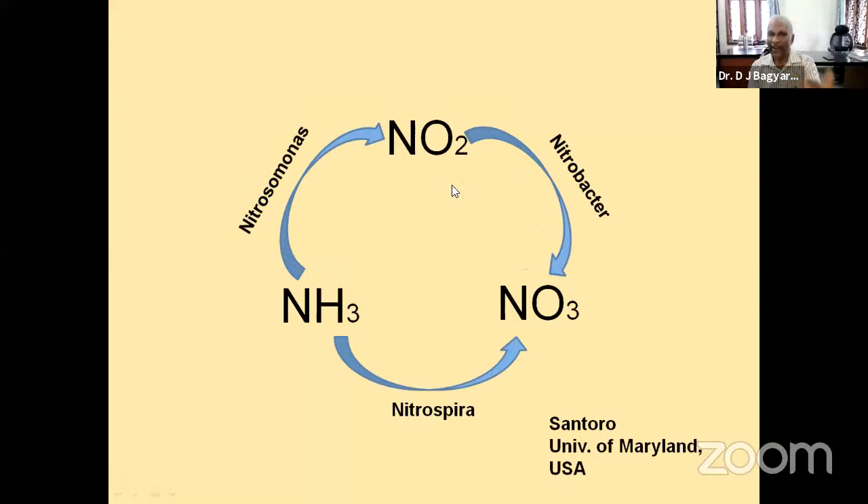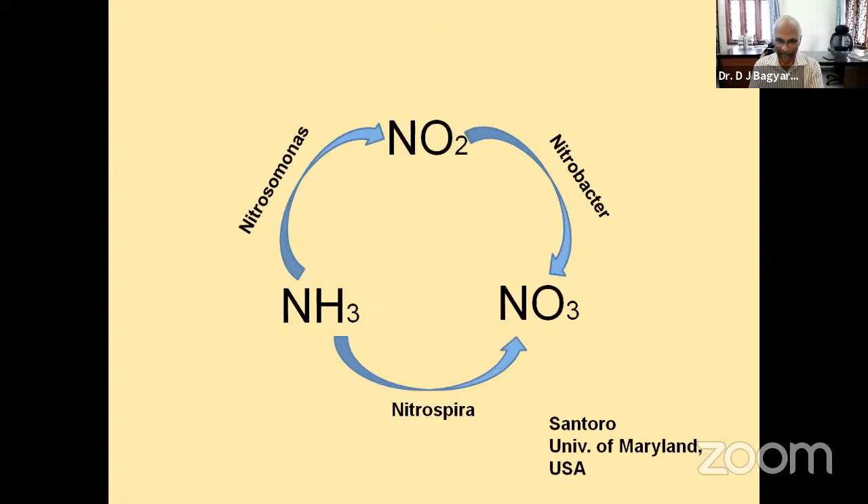Very recently, a scientist from the University of Maryland found a new bacterium named Nitrospira. This bacterium can convert ammoniacal nitrogen directly to nitrate in one step, bypassing the two-step process. He received a lot of academic recognition for this discovery. This should encourage young people — go for new organisms and look at what they can do. You will come up with new findings that bring you a lot of credit. I wish all of you success in your endeavors. Thank you very much.